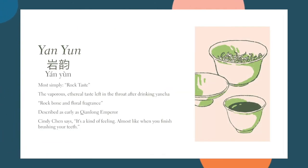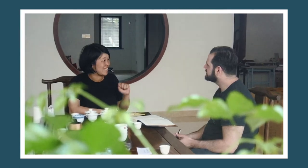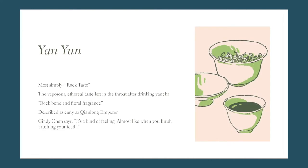Yan Yun is most commonly and inaccurately referred to as rock taste. It's difficult to describe the sensation it refers to. Yun doesn't so much literally mean taste — it's sometimes translated as rhyme, ideogrammatically related to artistic beauty and music. Yun has a haunting, ethereal quality. I asked Cindy her take on Yan Yun, and she said: it's a kind of feeling, like when you finish brushing your teeth. And as unusual as that description may be, I can't wait for you to try it yourself.